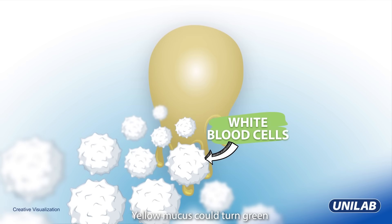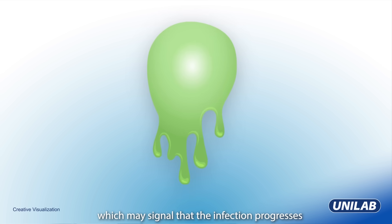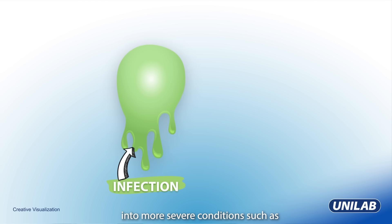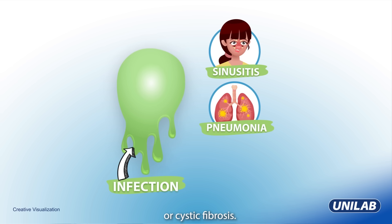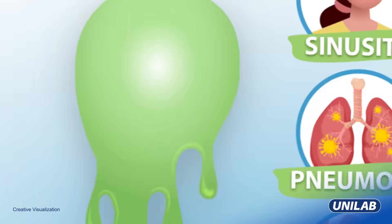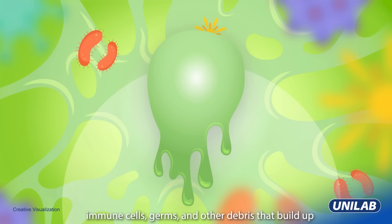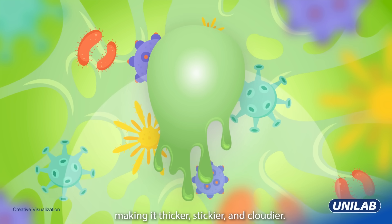Yellow mucus could turn green if it stayed in the lungs for a longer time, which may signal that the infection progresses into more severe conditions such as sinusitis, bronchitis, pneumonia, or cystic fibrosis. The green color comes from a mix of immune cells, germs, and other debris that build up, making it thicker, stickier, and cloudier.